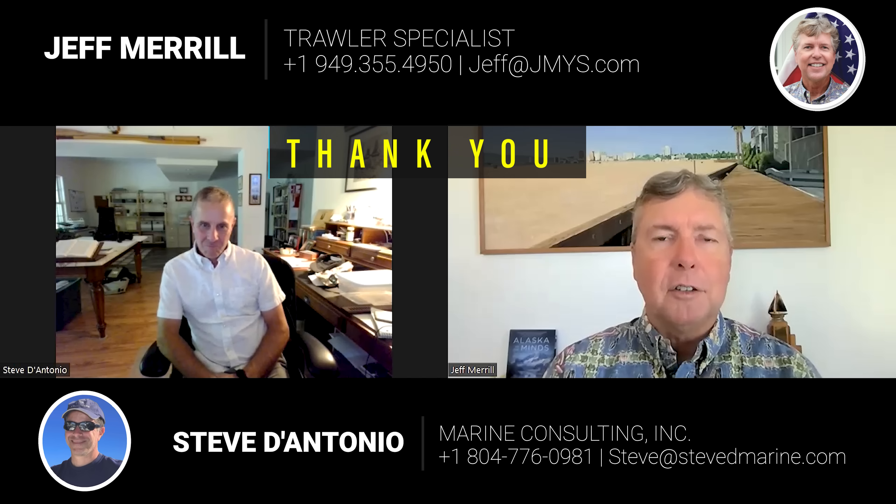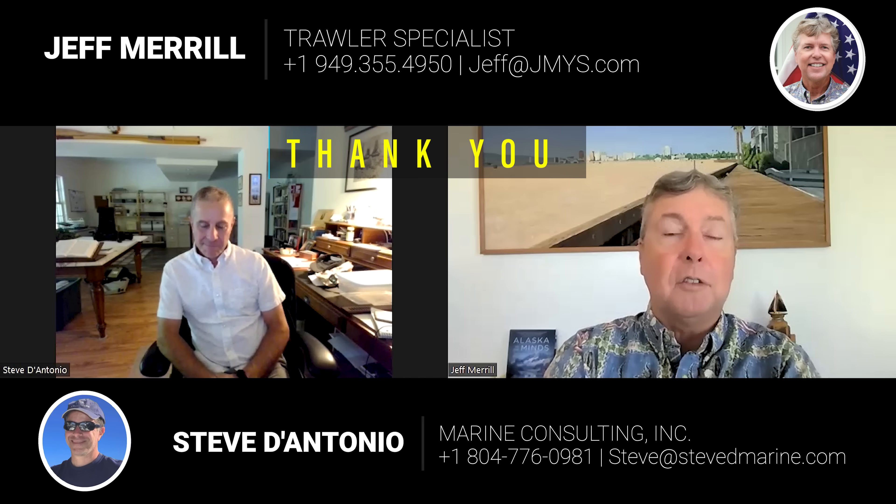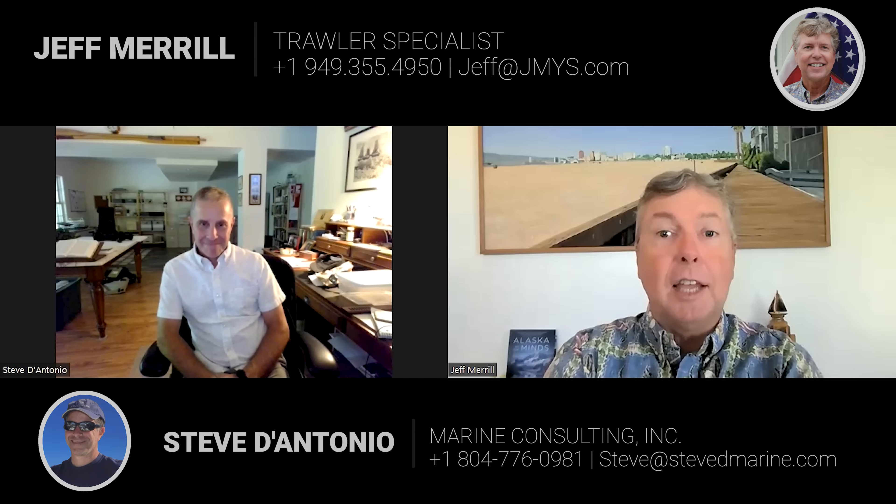The boat is on jmys.com. It's a Nordhaven 60, the name is Jannard, she's located in Sausalito, California. They'll put Steve's email and website and Jeff's in the video description so you can get in touch. Thanks for all the work Steve put in on this boat. Jeff hadn't seen it since Florida either, so it had been two years or more since being aboard — and it's a completely different boat. It's better than new. It really is. It's a special vessel.